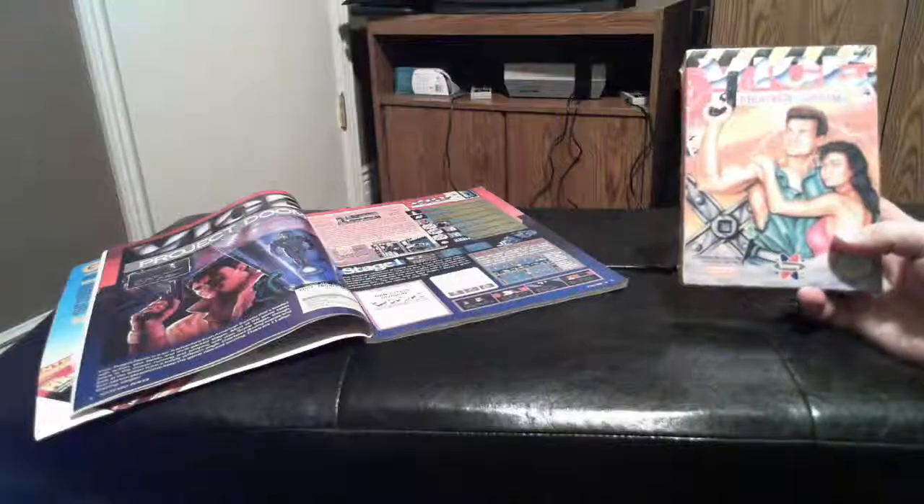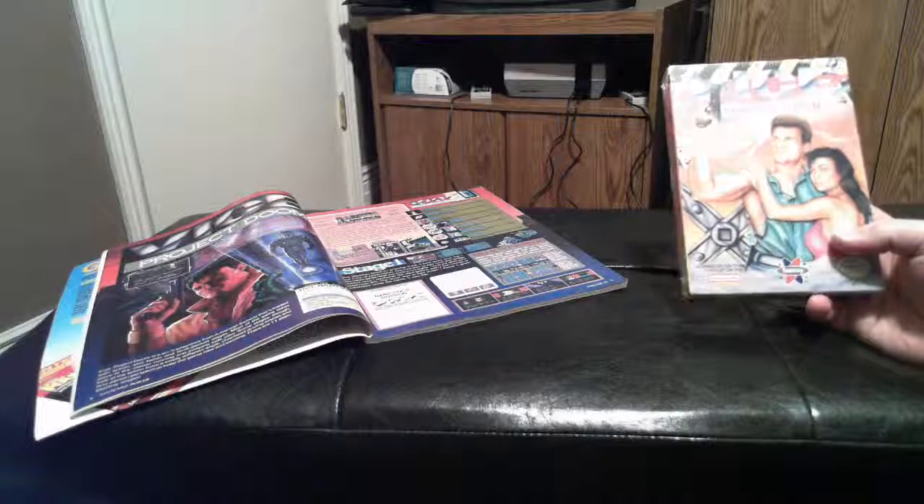Hey guys, this is Saint Aidan, welcome back, and this time I've got with me a factory sealed copy of Vice Project Doom.